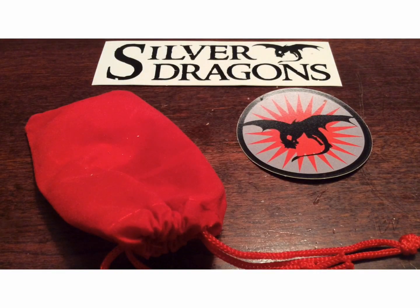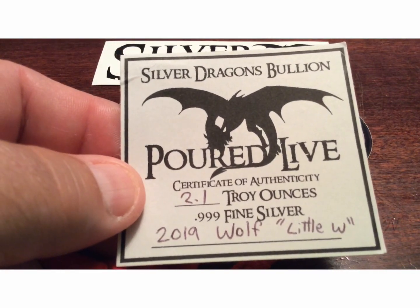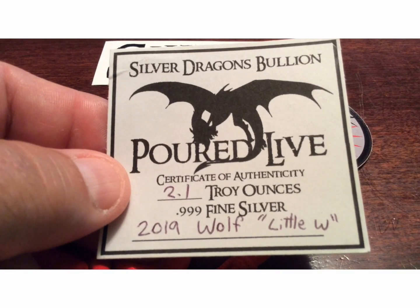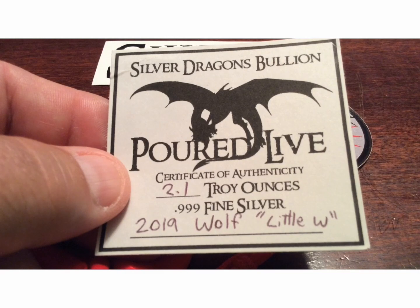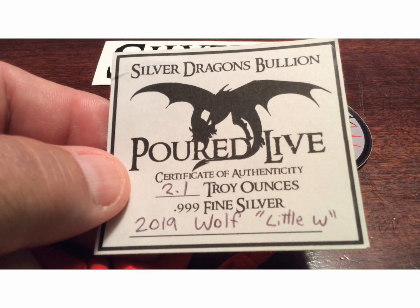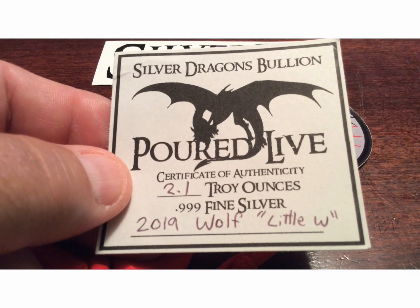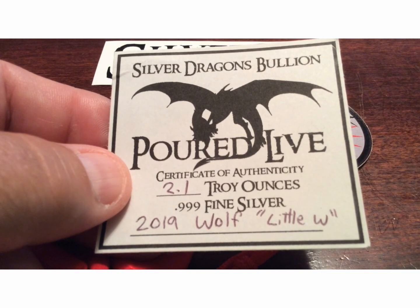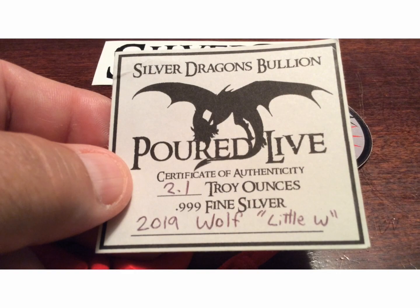Here's the COA. This is a Silver Dragons bullion poured live — I bought this on his live stream. This was the smallest pour he did that night, and hopefully it's going to stay the smallest pour he makes. It is a 2019 wolf, 2.1 troy ounces. Most of these were well over 2 ounces; this was just 2.1, and I was calling it a 'wolfie' or 'baby wolf.'